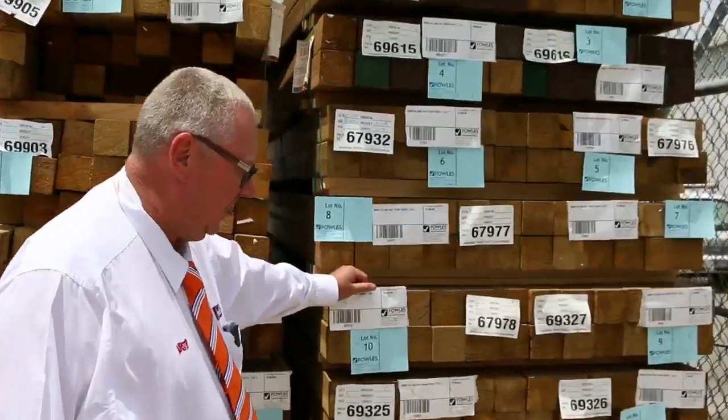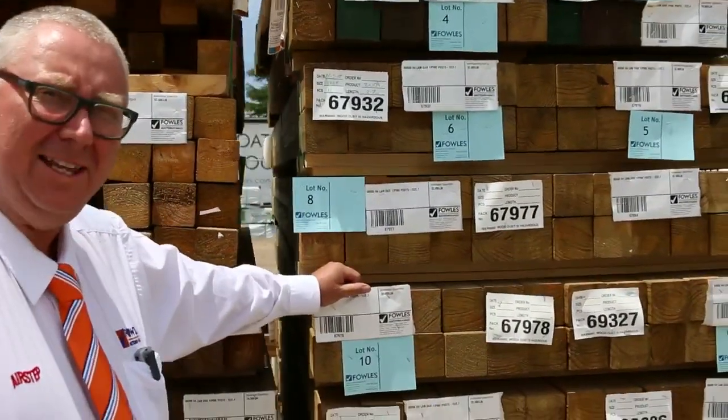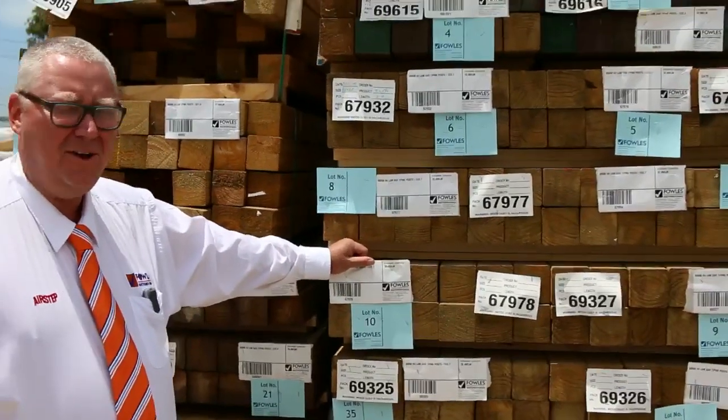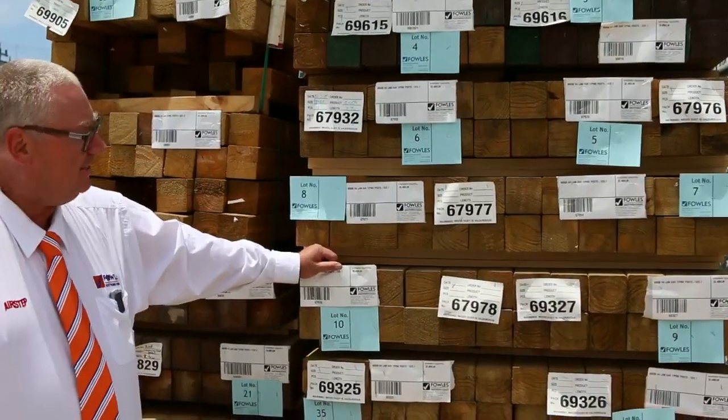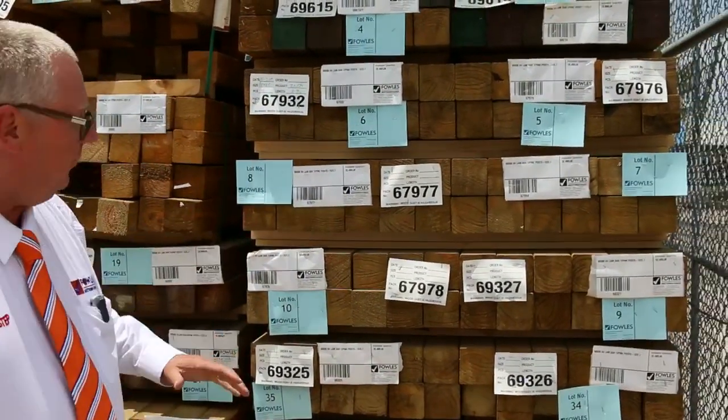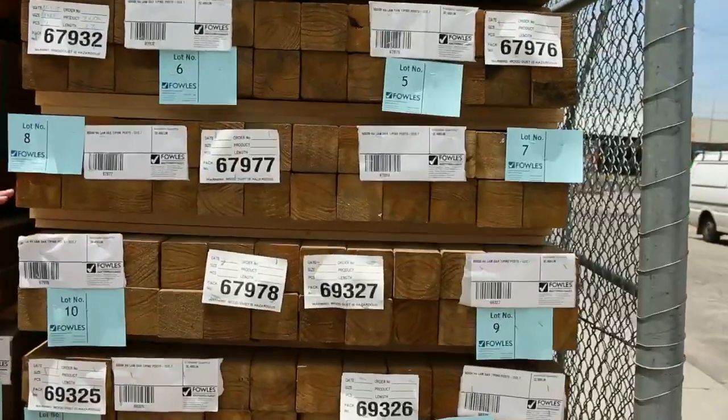G'day, Michael from Fowls here once again for the Tuesday afternoon preview for tomorrow's auction, Wednesday the 20th of January 2015. We've got a massive auction for you this week — we've had semi after semi after semi arrive. Let's go through and have a look at some of the stock.